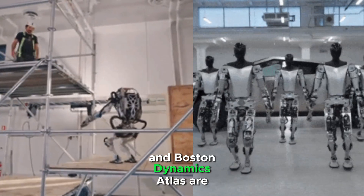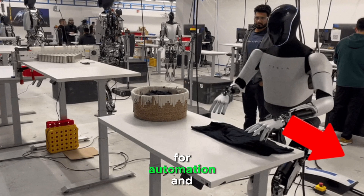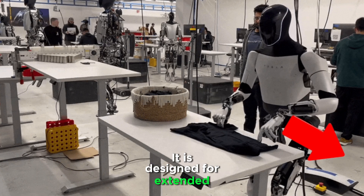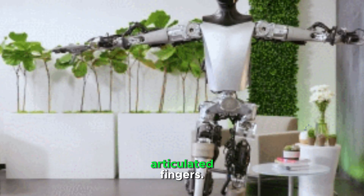Tesla Optimus and Boston Dynamics Atlas are humanoid robots. Tesla Optimus is a general-purpose humanoid robot designed for automation and assisting in human tasks. It is designed for extended battery life. It can walk, grasp objects, and perform simple tasks using its articulated fingers.